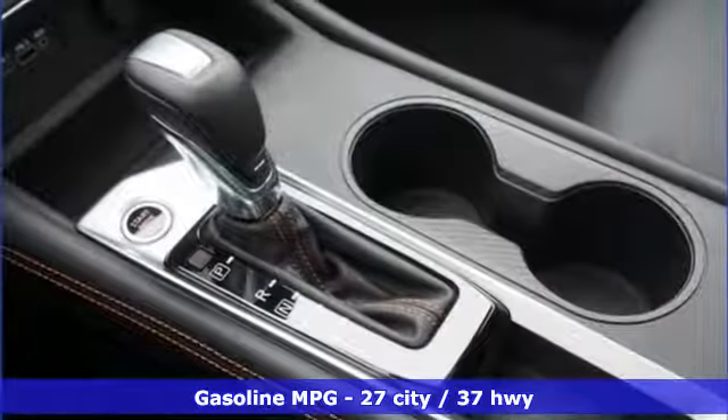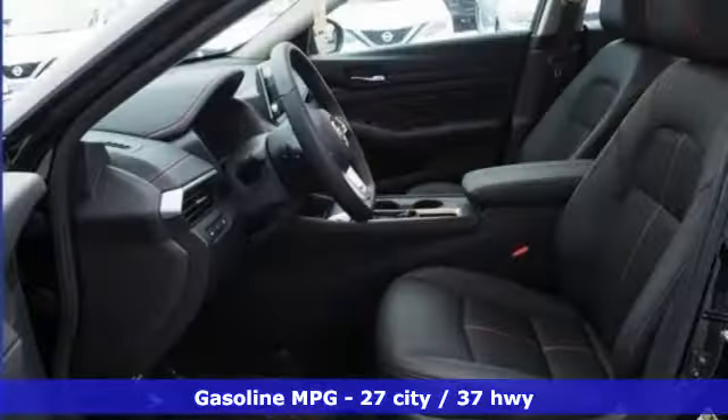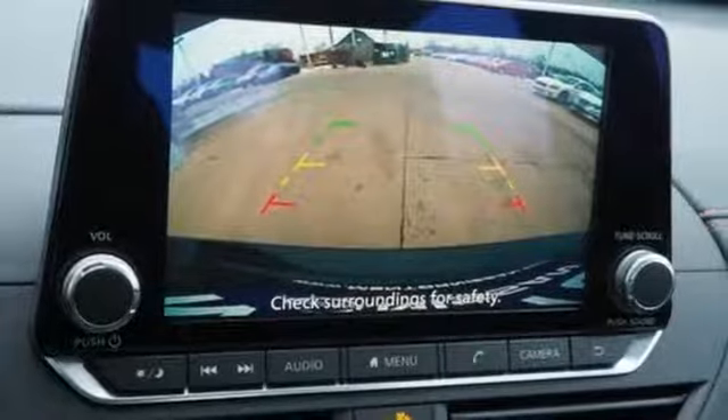It comes with great features you love: streaming audio, power heated mirrors, front heated leather sports seats, doors and push button start proximity key.